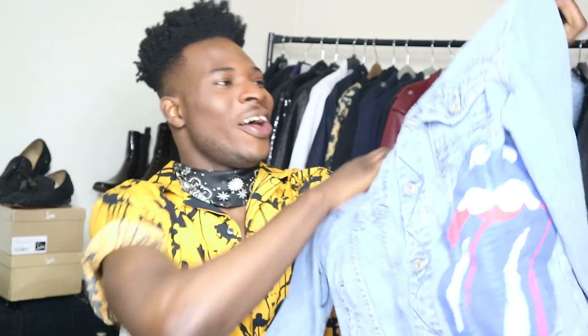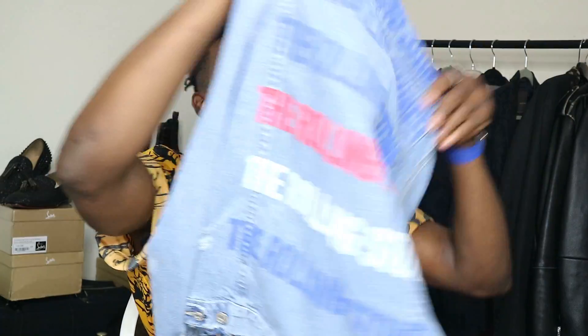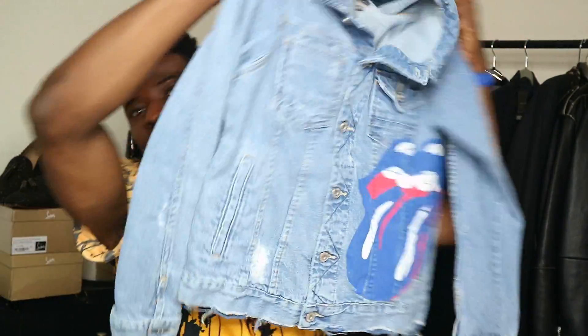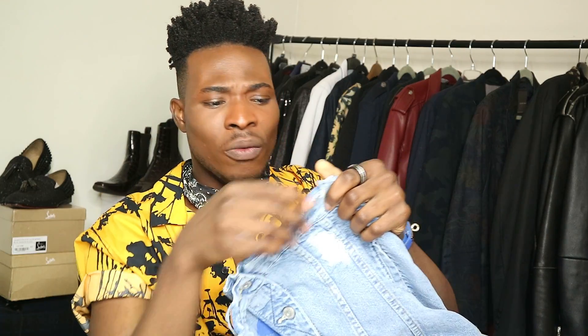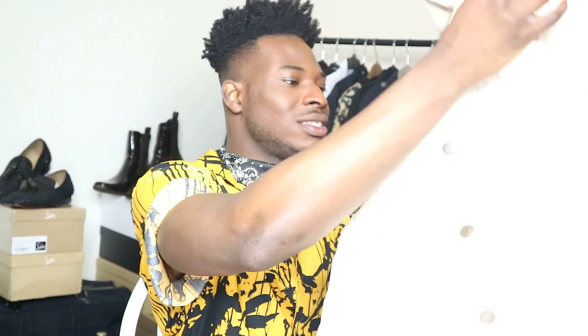Right, so this spring Zara did a Rolling Stones inspired collection and I got a denim jacket - there it is. I got this in size medium. You can see it says Rolling Stones. It's quite cool actually - I like the fact that it's got these rugged, rough edges. It's quite nice.